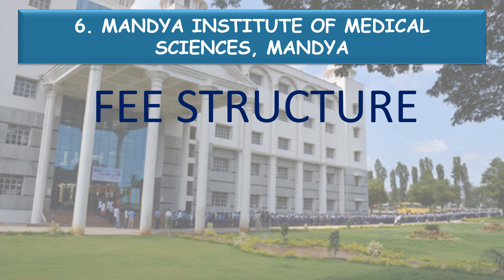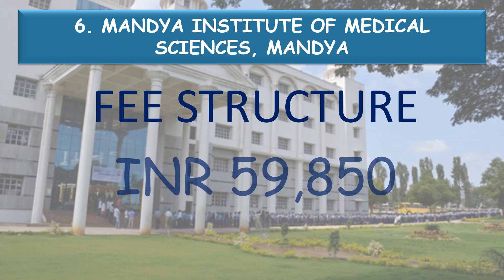Coming to the fee structure: the fee structure of Mandya Institute of Medical Sciences, Mandya for the year 2021 was Rs 59,850. There might be a slight increment in the fee this year.